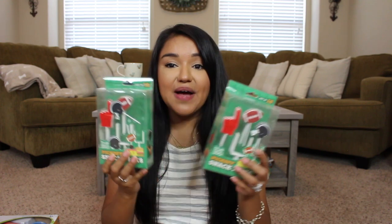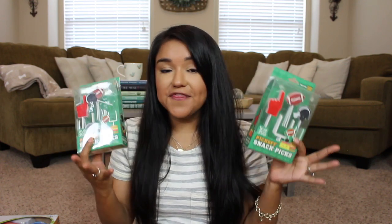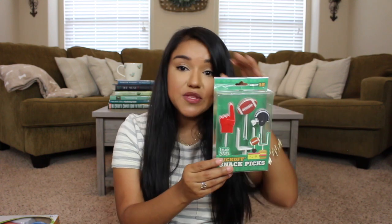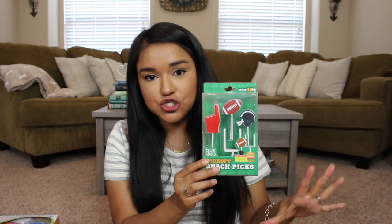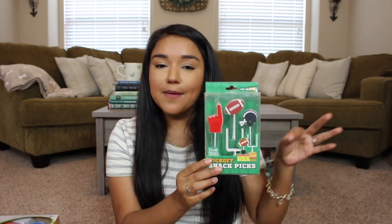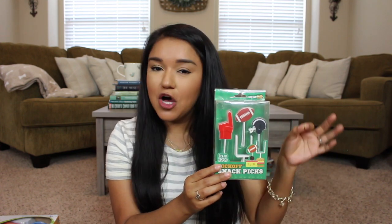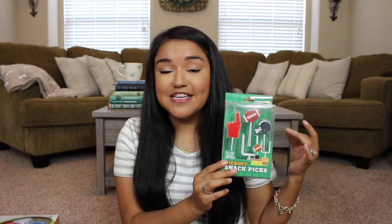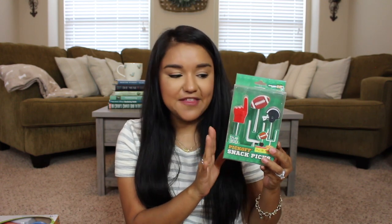Speaking of party planning, I'm always looking for new pieces to add to things I already have. I saw these little football-themed food picks, brand new in the box, for only a dollar. You can put them on a cheese tray, veggie tray, fruit tray, or a little grazing board — you can even pop them into the top of a burger. It just adds instant decor and makes things super festive.